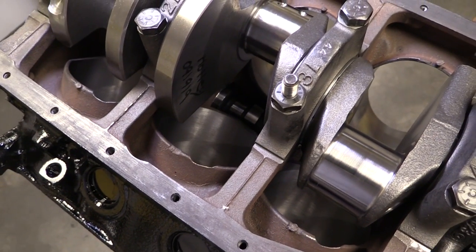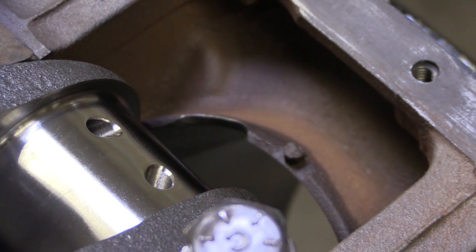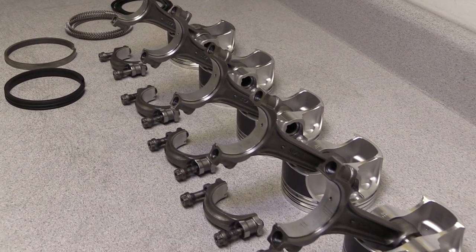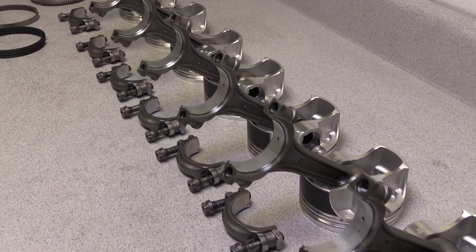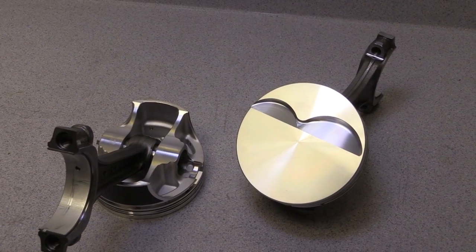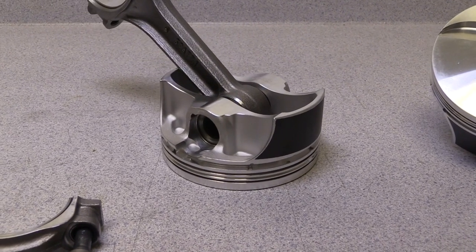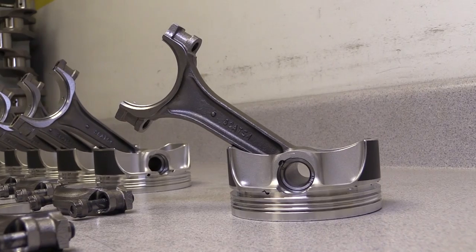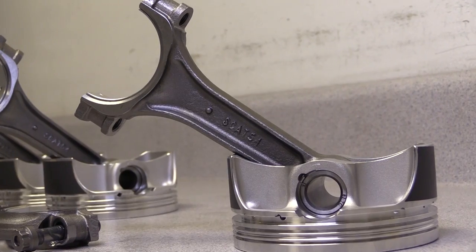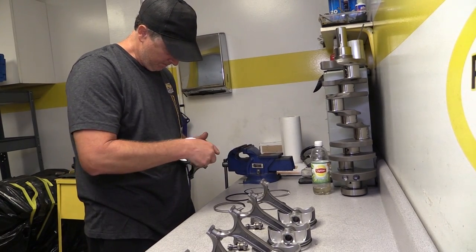Notice the notches that have been cut into the bottom of the cylinder bores to create enough clearance for the big end of the rods as they swing past. For the rotating assembly, Prestige chose a set of SCAT forged connecting rods paired with SRP forged pistons. The pistons are a flat top design with asymmetrical coated slipper skirts to minimize parasitic drag against the cylinder walls, and they're lightweight at just 401 grams each. The SCAT rods are 4340 forged I-beams, 5.400 inches long — 310 thousandths longer than the stock 5.090 inch rods — which helps maintain a decent rod-stroke ratio and minimizes the chances of scuffing the cylinder walls.